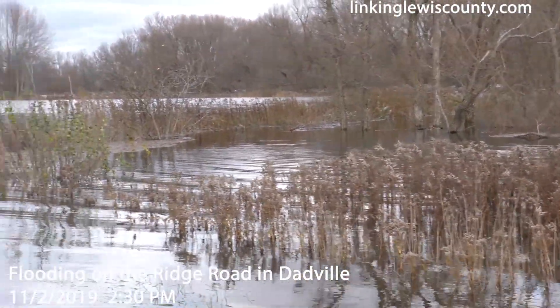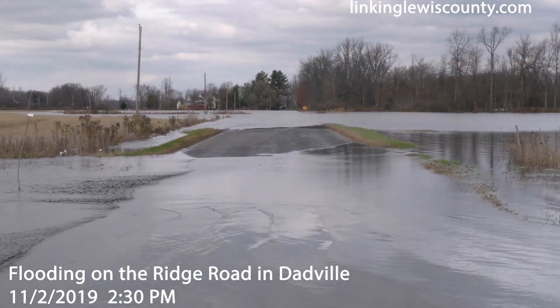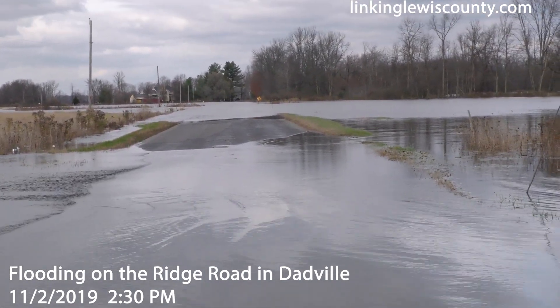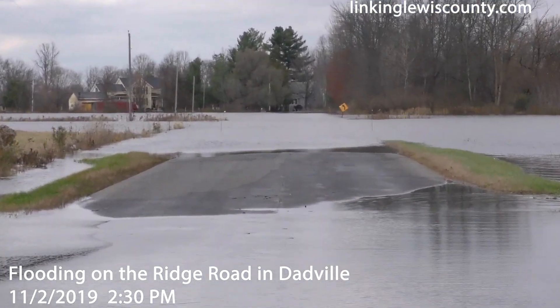We're around peak height right now. The Ridge Road is one of the roads that is closed, so we have water coming right over the roadway here, and then you can see a little farther up the road it's coming across even more.